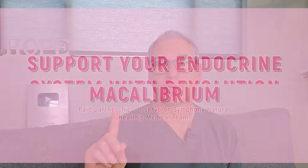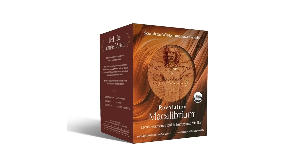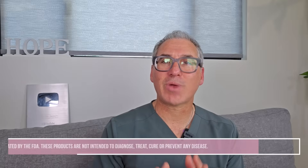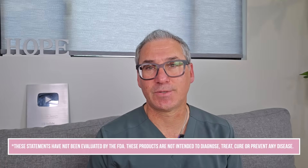Tip number two is to support your endocrine system with Revolution Macalibrium. Staying on the supplement side, my second tip is about directly supporting the endocrine system and testicular function. For this, I use a specific product called Revolution Macalibrium. This directly impacts sperm production, motility, and morphology. This was one of the two primary supplements I used with my patient in the published case study I mentioned earlier.